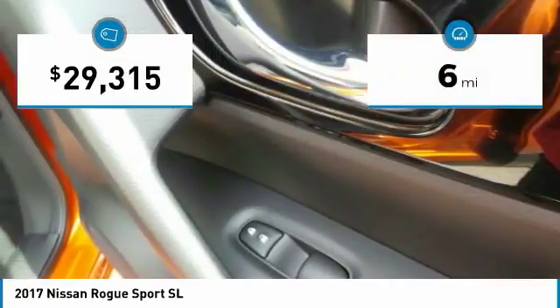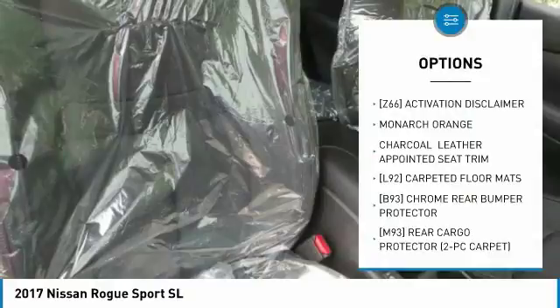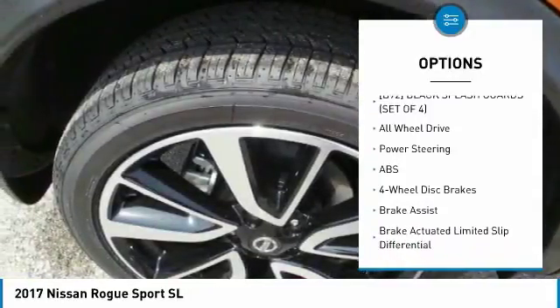This vehicle has less than 100 miles. Here are some of this vehicle's great options: anti-lock braking system, navigation system, steering wheel audio controls, keyless entry, and all-wheel drive.